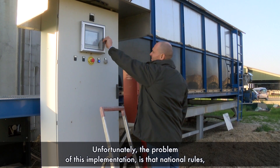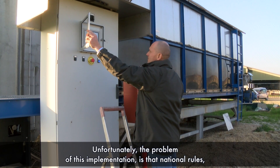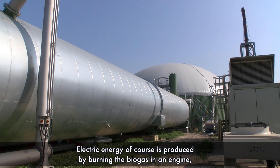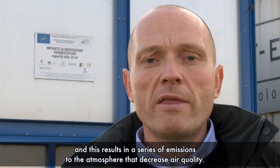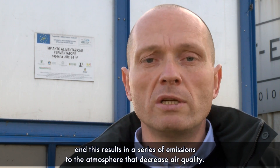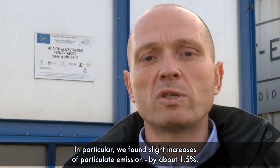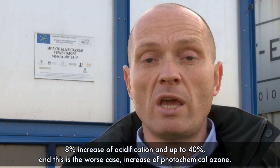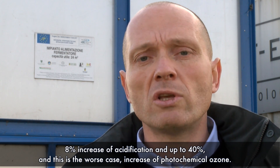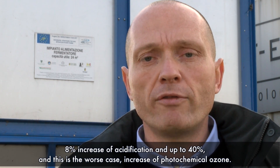Unfortunately, the problem with this implementation is that national rules link subventions for biogas production to the production of electric energy. Electric energy is produced by burning the biogas in an engine, which results in a series of atmospheric emissions that decrease air quality. In particular, we found a slight increase of particulate emission by about 1.5%, an 8% increase of acidification, and up to 40% increase of photochemical ozone in the worst case.